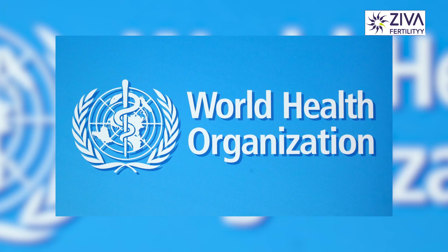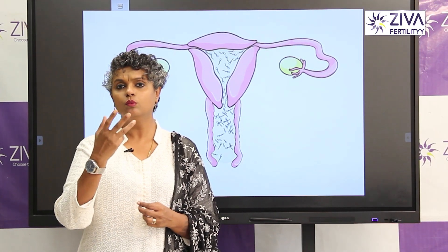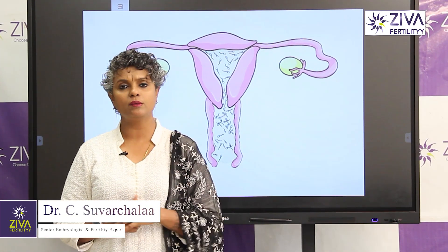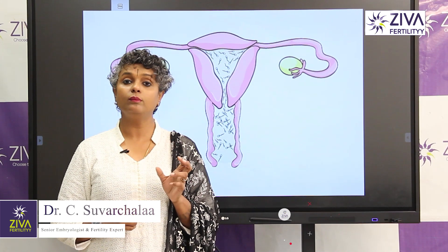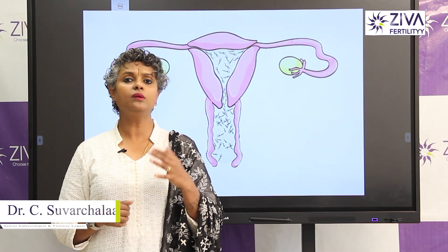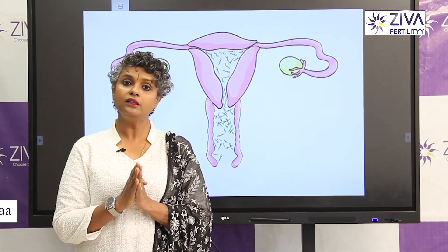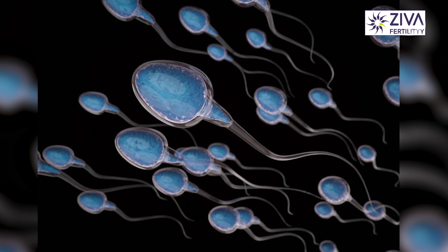The World Health Organization (WHO) divides sperm motility into three types: progressive motility, non-progressive motility, and immotile. In WHO standards, only 40% of total motile sperm — including non-progressive — is considered normal. But fast progressive sperm is only 32%.